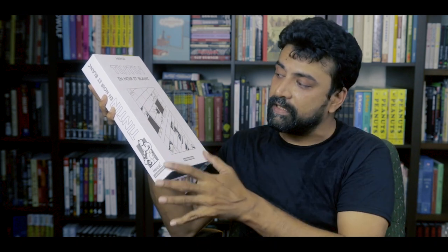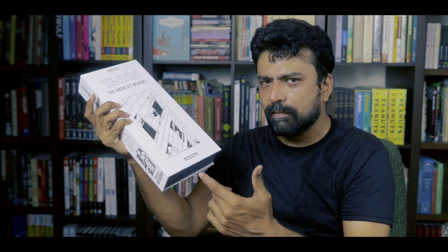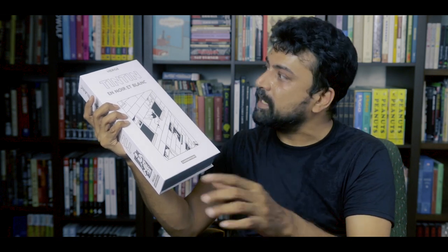Now, the reason I say this is an uncharacteristic purchase is for a couple of reasons — or rather, a couple of reasons why I almost didn't purchase this — but as regular viewers of this channel will know, I am a big fan of Tintin, so I came up with a couple of other reasons to override my original reasons not to buy this set.